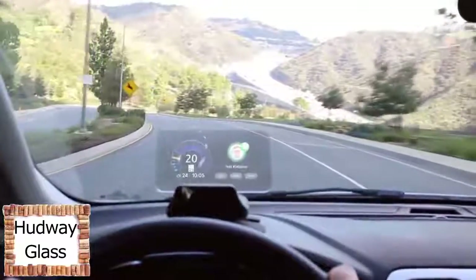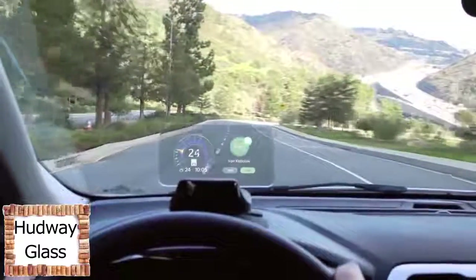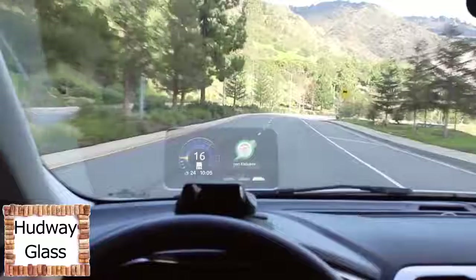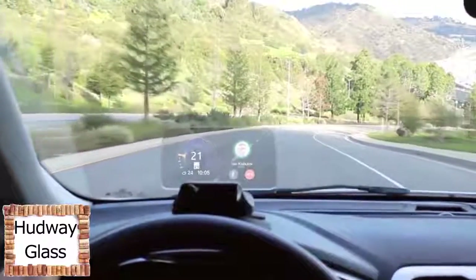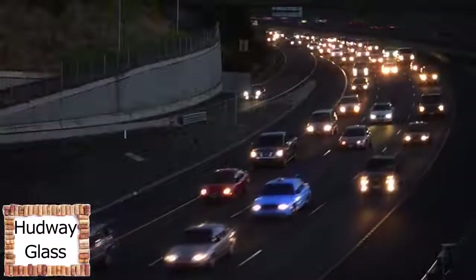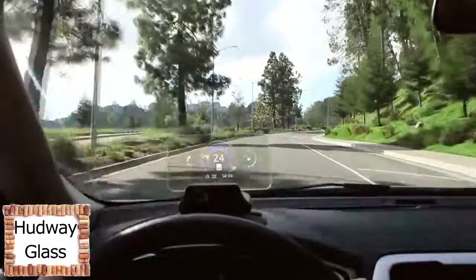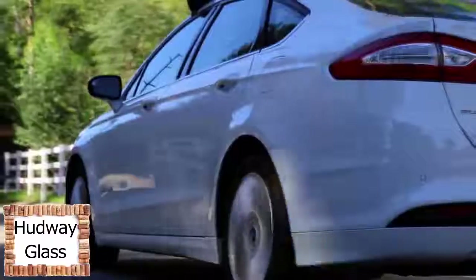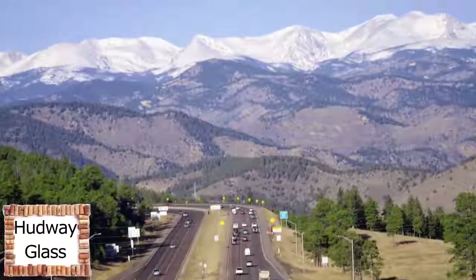Receiving messages and phone calls has never been safer while driving. Listen to your incoming messages and see photos and names of your contacts. As you receive phone calls, swipe to accept and talk hands-free. The display can be adjusted for brightness and dims automatically, so it's easy to use day or night. Hudway Drive is a head-up display for any car that connects your car and your smartphone to keep you focused on what really matters when you're driving.